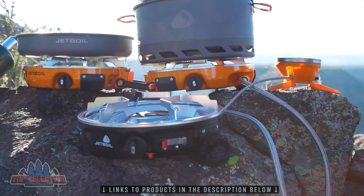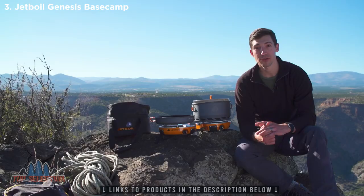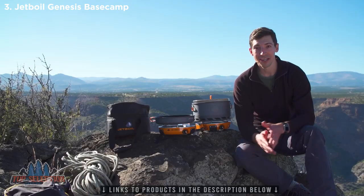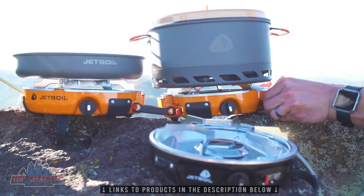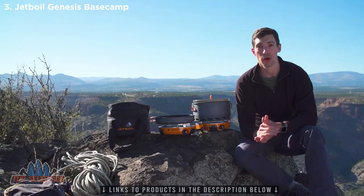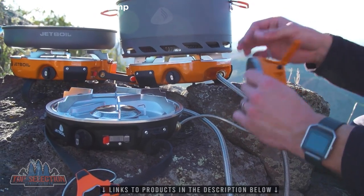It's also JetLink compatible. JetLink allows you to connect the Genesis to other stoves and accessories without the need for extra regulators and fuel sources. All you do is connect the JetLink hose to the JetLink output on the Genesis, then connect that same hose to the fuel input on the other stove. Here we've got the Genesis hooked up to a half-gen, and off of the half-gen, we've got a Luna burner.